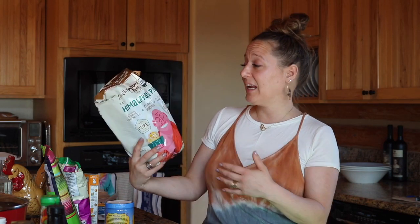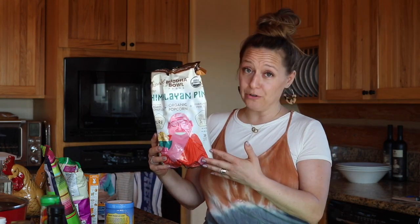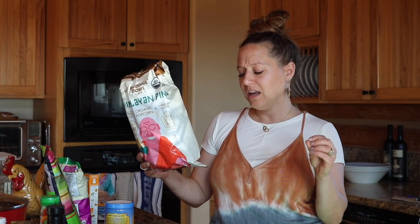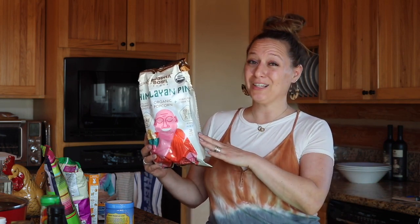I wanted to try this pink Himalayan organic popcorn from Buddha Bowl Foods — I got two bags. I heard really good things about it; it made it onto my list from a suggested list of healthy snacks somewhere.